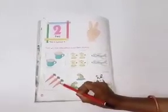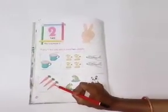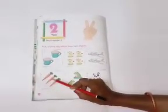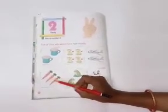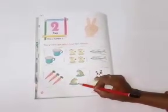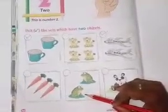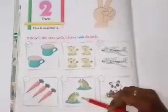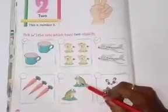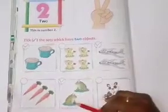What are these? Tell me, children. Yes. Good job. These are carrots. Let's count. One, two, and three. These are three carrots. So, you don't tick here. What are these? Tell me. Yes. Very good. These are frogs. Let's count. One, two. These are two frogs. So, you have to tick right over here. Two frogs.